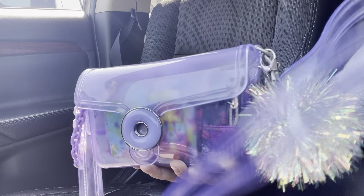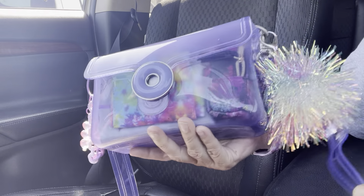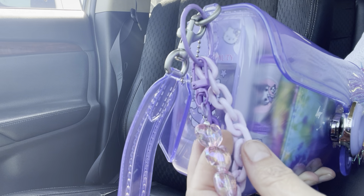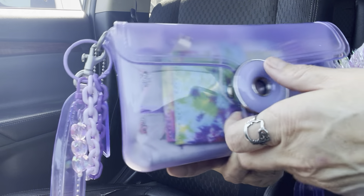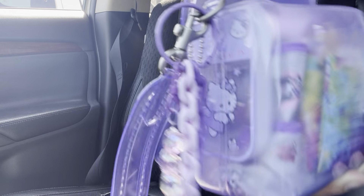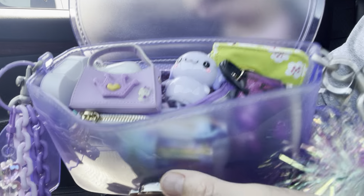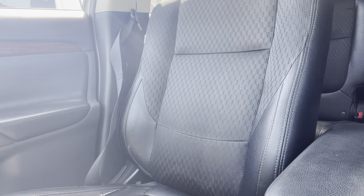It comes with a crossbody, which is what I have on right now, and it also has a wristlet. Here's an overview — you guys know me, I love to do that. Let's get started! I hope everyone's having a good day today — it's Wednesday.